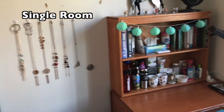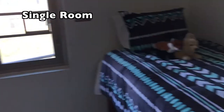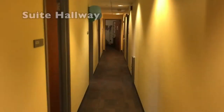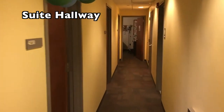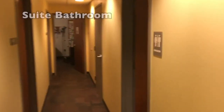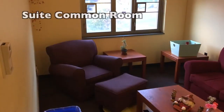Keaton houses 304 residents. It consists of single and double rooms within card-accessed hallways, and also has suite-style living spaces, which are made up of single and double rooms, a private bathroom, and a shared living area.